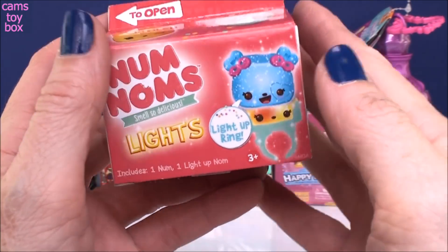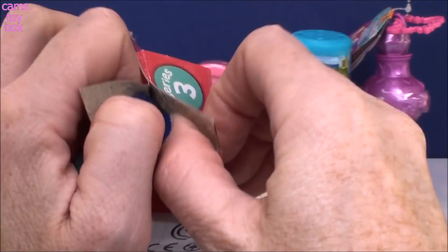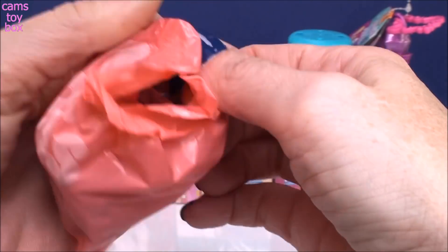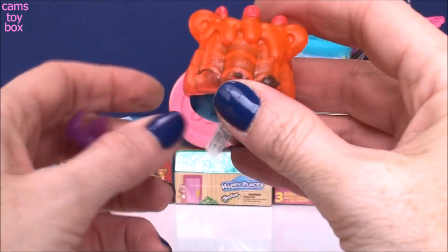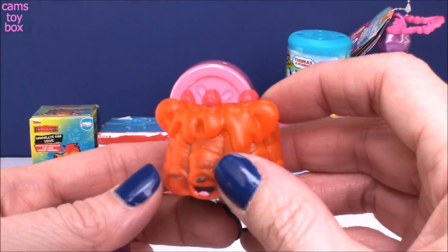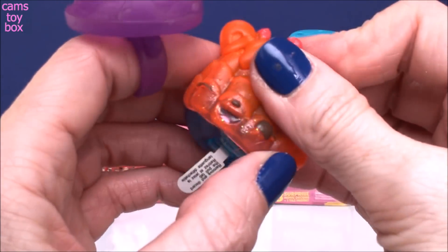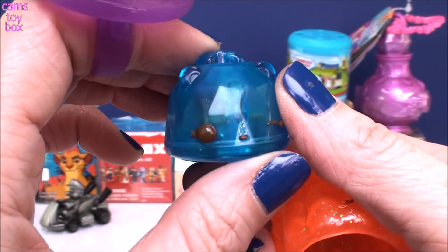Our second one comes from Num Noms. This is the new series three light version. Inside comes your collector's guide, and one num and one nom. I'm excited because I do not have this one yet. These also come with little rings where you can put your num on top and wear it. I'm not sure which one this is — I'll open it. Oh, I think this is Blue Raz gem something, the gem one.